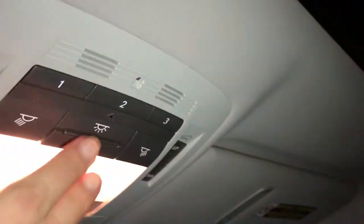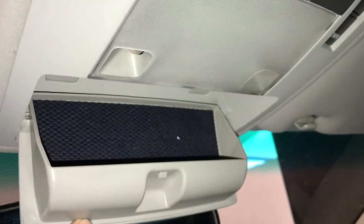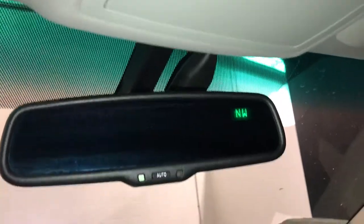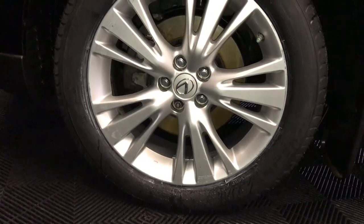Power tilt and sliding sunroof with sunshade. Overhead, you have three integrated garage door openers, a sunglass holder, and auto-dimming rearview mirror with compass. You also have a pre-collision system.